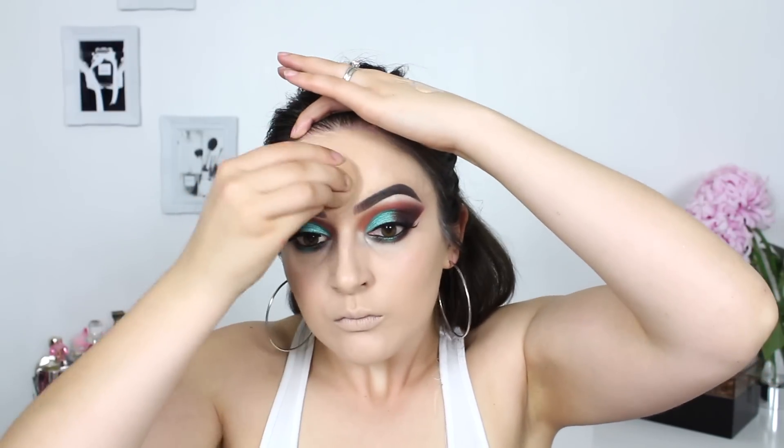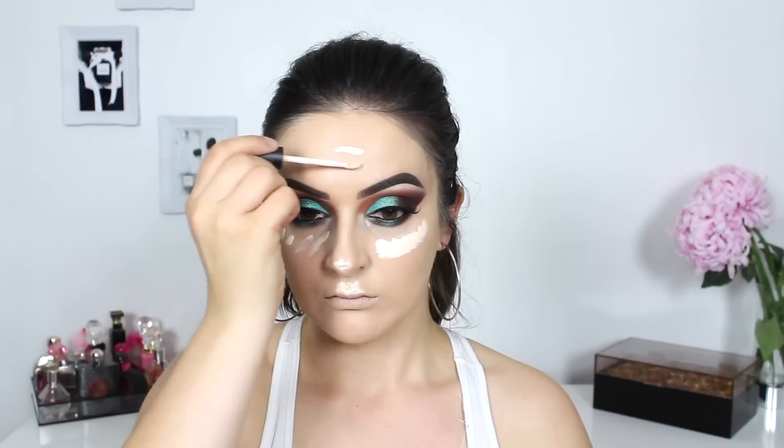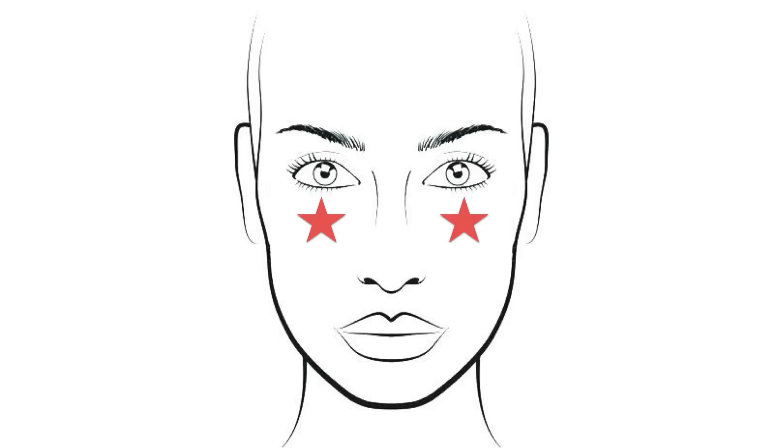Concealer is an absolute must-have in my collection. It generally has a thicker consistency than foundation, which makes it ideal for covering up blemishes. It's a great way to highlight the face and help hide those under-eye bags. Concealer is generally a shade or two lighter than your skin tone, so you can apply it not only around your eyes but also on the high points of your face — your forehead, upper lip, and tip of your nose — to give a beautiful highlighted glow. I'm using that same beauty blender to bounce it all out.